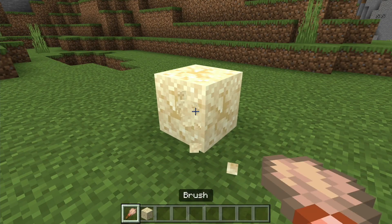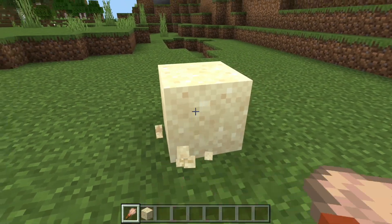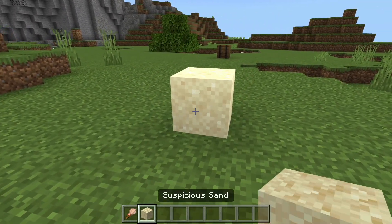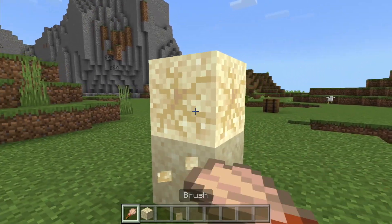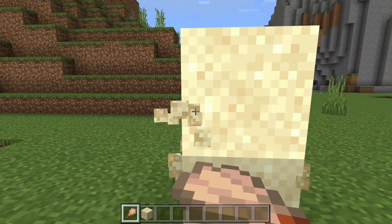Archaeology has just been added to Minecraft, bringing suspicious sand and suspicious gravel. You can extract items from them using the new brush tool, which can be crafted using string, copper, and a stick. You can find suspicious sand and suspicious gravel at several naturally generating structures.